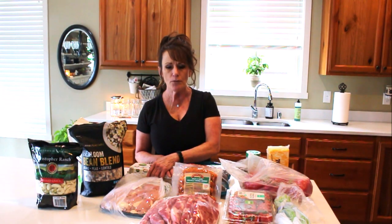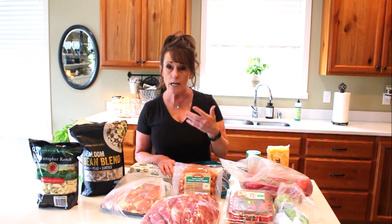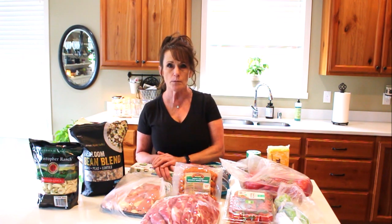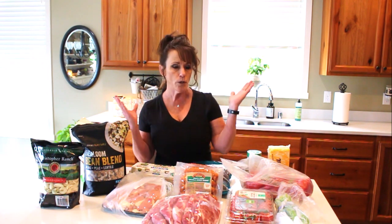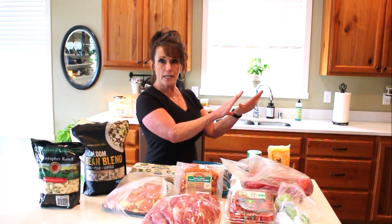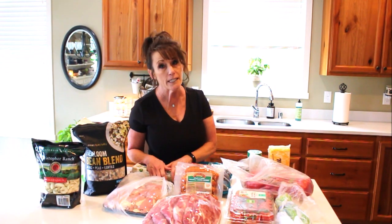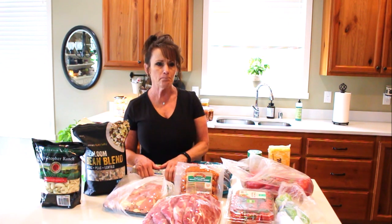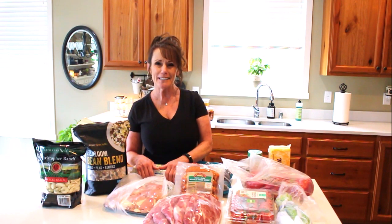I think we need to continue prepping our pantries. If you can't find things locally, check out my Thrive website — they're restocking items every day. As a delivery customer you get 15% off every order automatically, and if you order $100 or more you don't pay shipping. You can stock your shelves with shelf-stable items without needing a freezer. Their meats are a little more expensive but there's absolutely no waste.